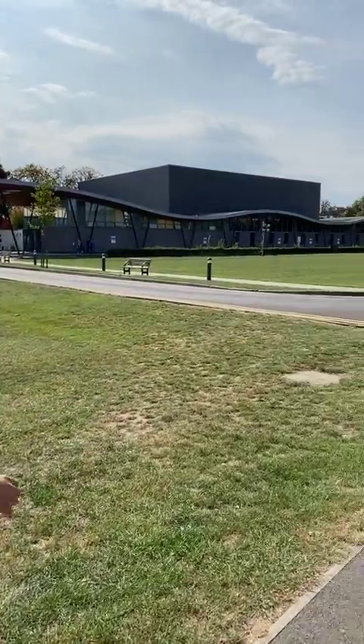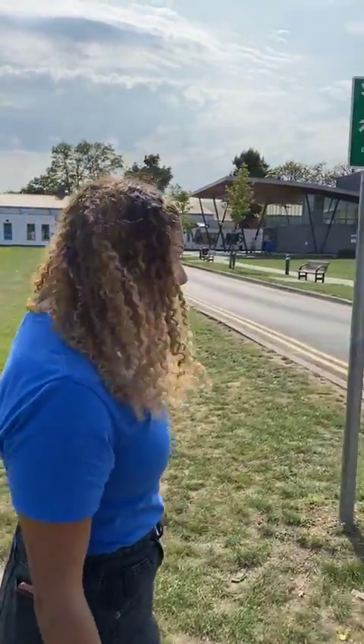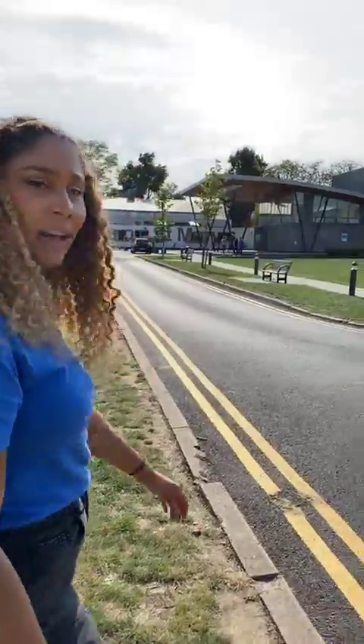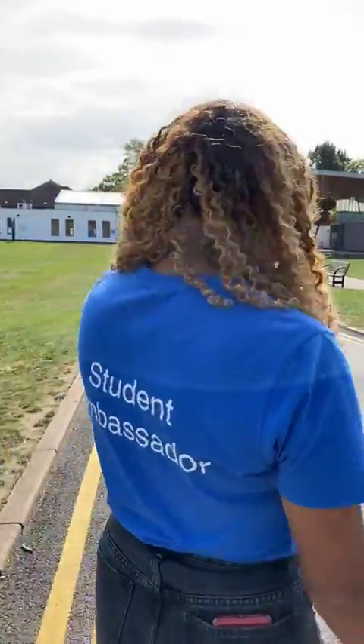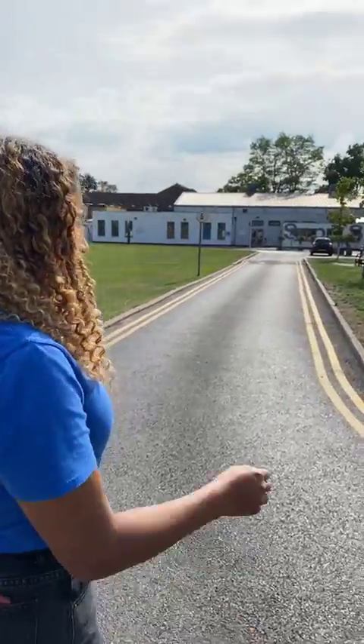Sports St Mary's is just over there and we'll head over there now. If you guys have any questions feel free to comment them below and I'm happy to answer. As well as clubs and societies there are so many things to do on campus because it's so green.